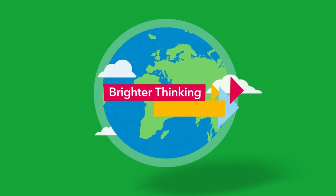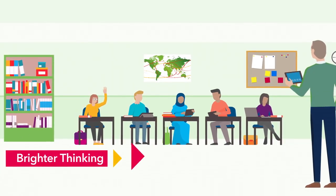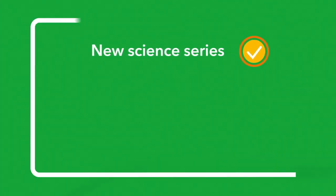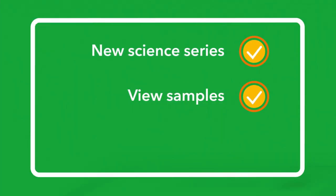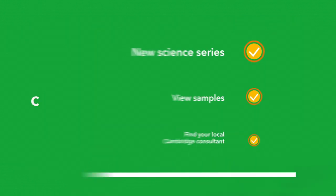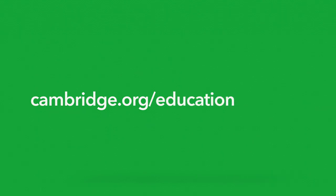Brighter thinking from Cambridge means you're never alone at the front of the classroom. To learn more about our new science series, view samples and find your local Cambridge consultant. Visit cambridge.org/education/science.